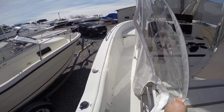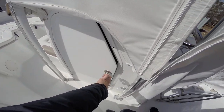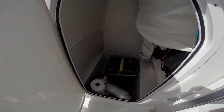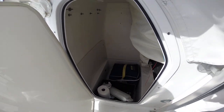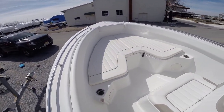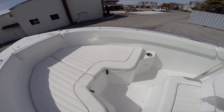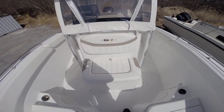We have this curtain tucked away so we can walk up the side of the gunnel. Nice head compartment. Walking up to the bow of the boat — nice cushions in like-new condition, hardly ever used. There's another seat in front of the console.